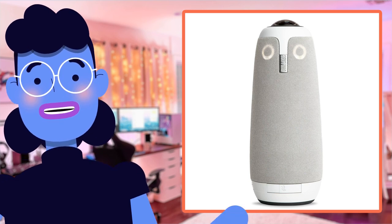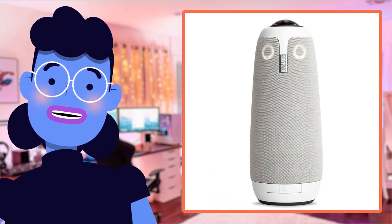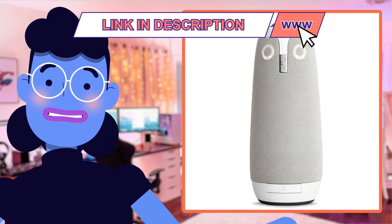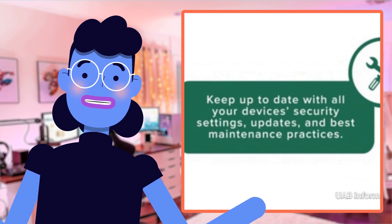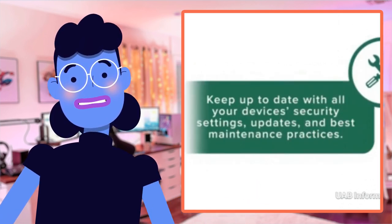As a YouTuber and content creator, I have to say that the Meeting OWL 3 from OWL Labs is an absolute game changer when it comes to remote collaboration amongst team members. I recently had the opportunity of testing out this device for some virtual meetings with my production crew, and boy was I left impressed.